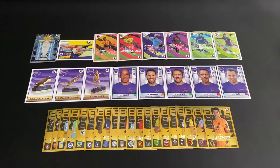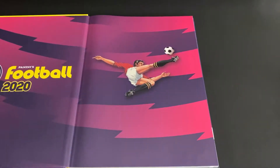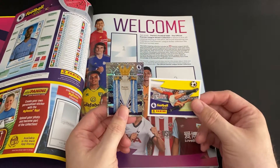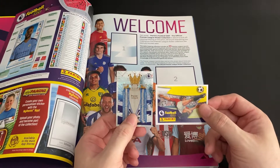The first stickers we're going to be doing today are number one and two — we've got the Premier League trophy and the Panini logo. Let's dip them in and see what they look like.